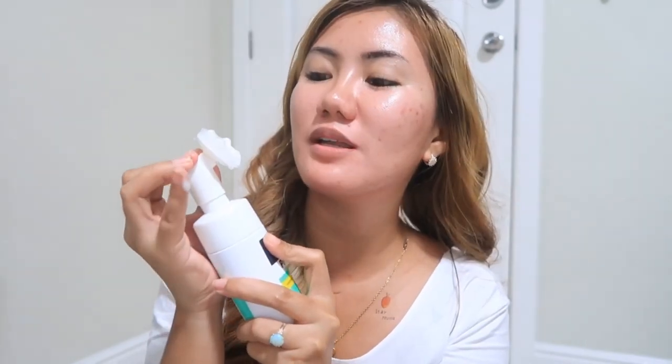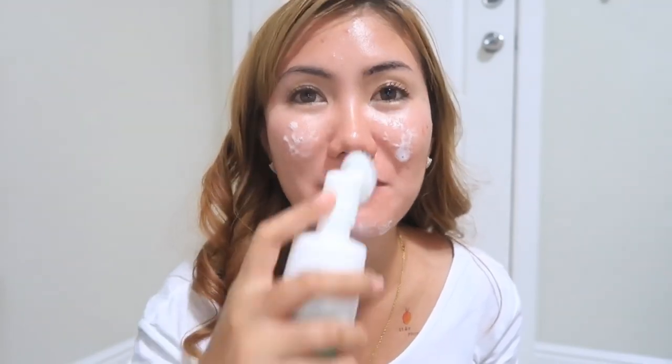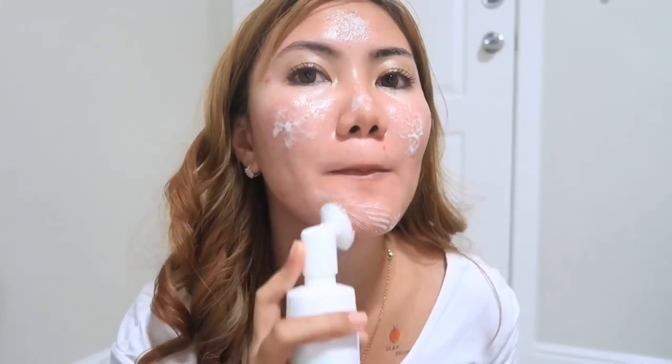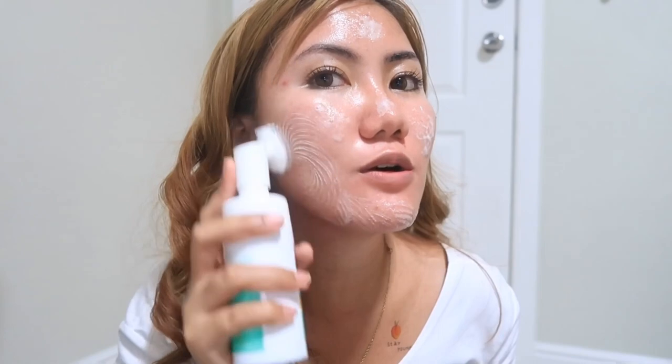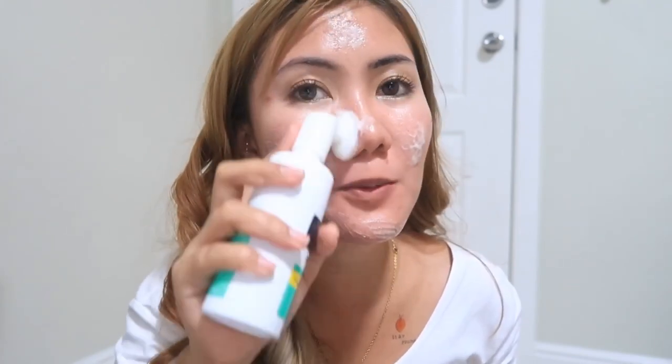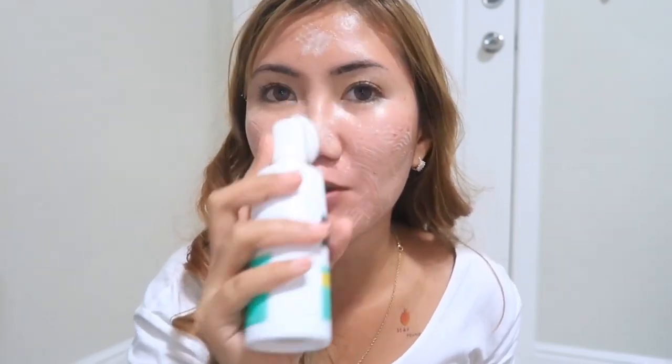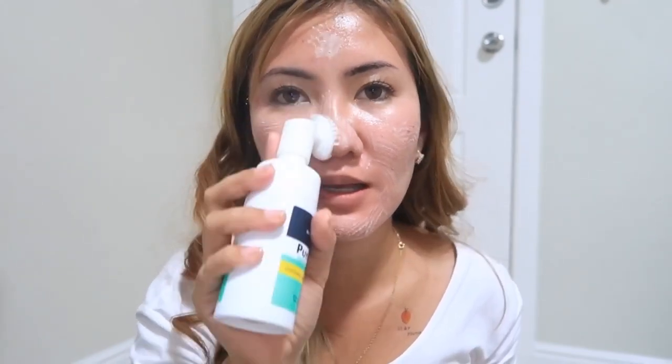I'll pump it out like this and apply it to my face. Add more if needed. Spread it all over very gently. When applying, be gentle because if you press too hard it would be painful.